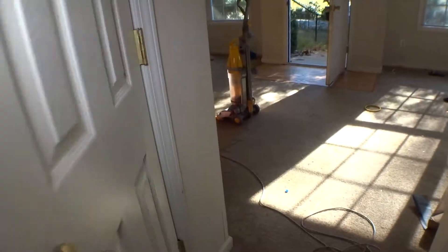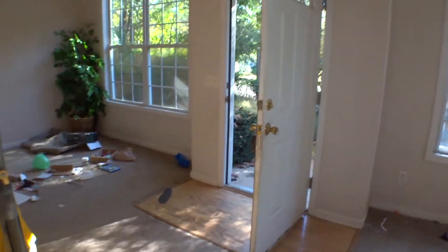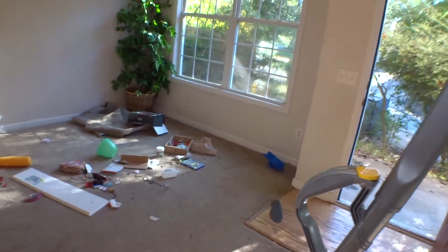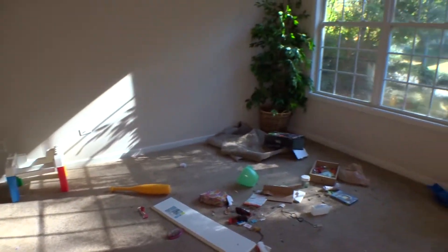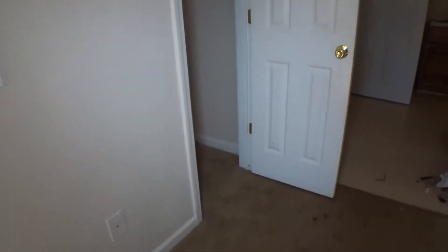Back to the main hallway — marks on the walls. Small closet is dirty; door is okay, maybe just a touch-up. Back to the main hallway access. This is the living room. Excessive trash on the entire unit, inside and outside. Carpet is damaged, walls too. There is a small closet on the left — dirty.